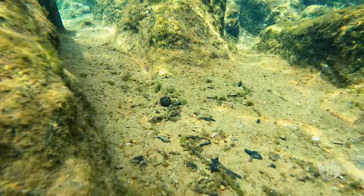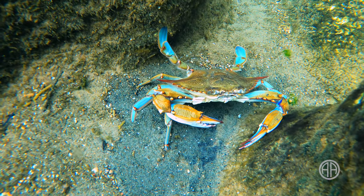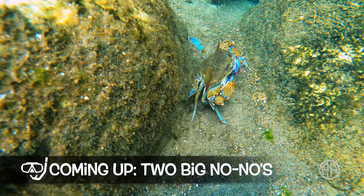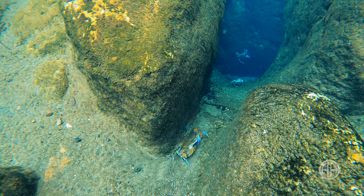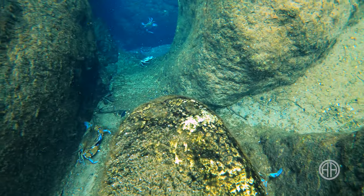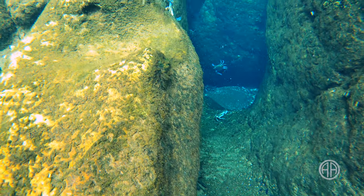You actually do taste the salt in the water, but don't worry — it doesn't feel salty. Despite being an hour from the coast, the salinity in the water allows blue crabs to flourish at Salt Springs. You're not allowed to hunt them and you're not supposed to touch them, so you'll see plenty tucked in the crevices of the limestone, especially right near the deep vents.